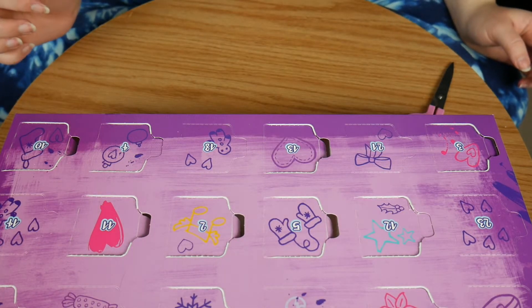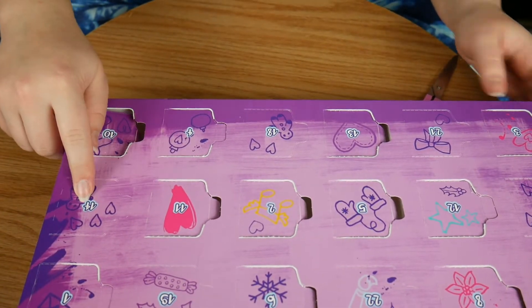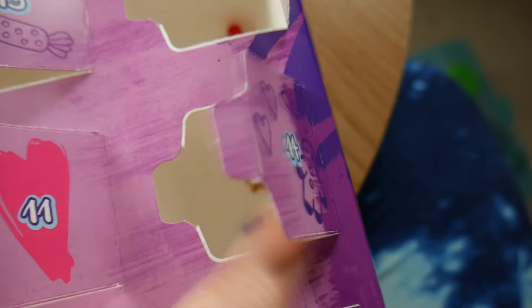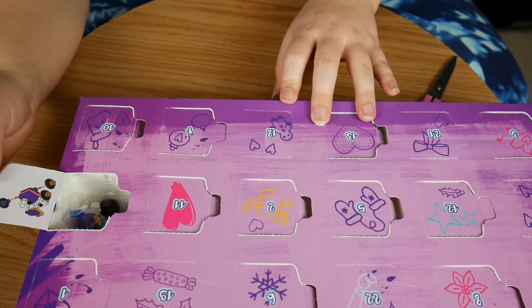Next we're going to open up number 14, which is right here. And it seems to be a little train.